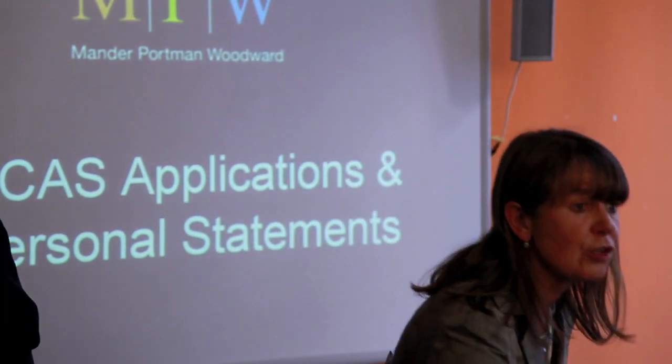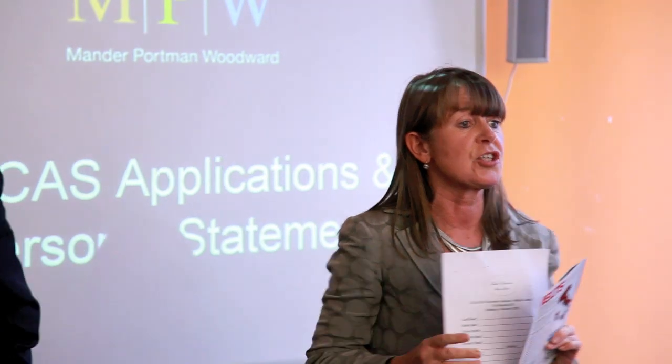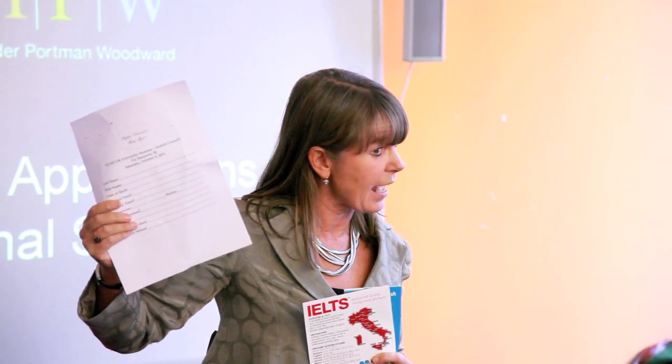You've also been given a leaflet form to fill in, because James is also a consultant to Higher Education, an organisation here in Milan which specialises in giving support to students who want to study in Britain. If you fill in this form and hand it in at the end, Higher Education will contact you.